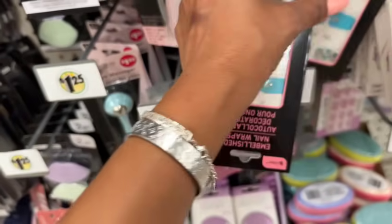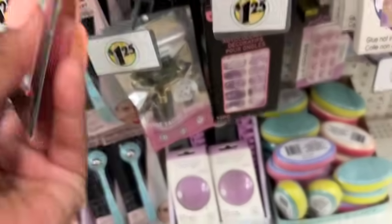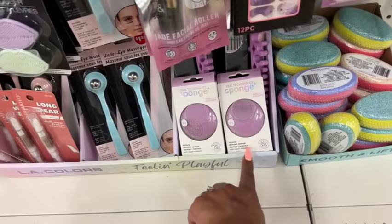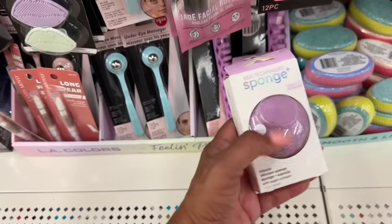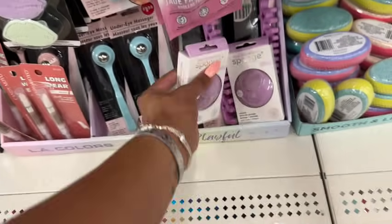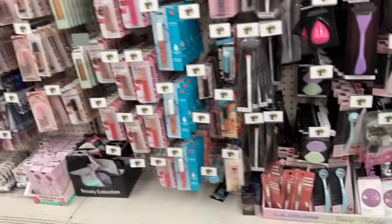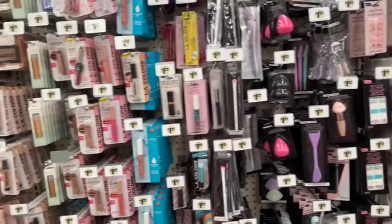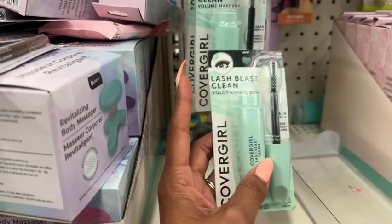I'm seeing two of the Real Technique sponges — those work so well. If you haven't had an opportunity to pick those up, I highly recommend them. They also have the Skinny Care sponge, which stimulates and tones the skin as you use it. It's great for use with your daily face creams to help them seep into the skin.